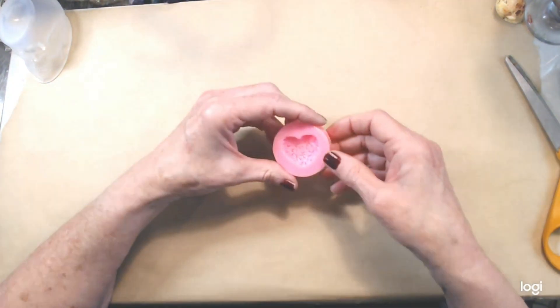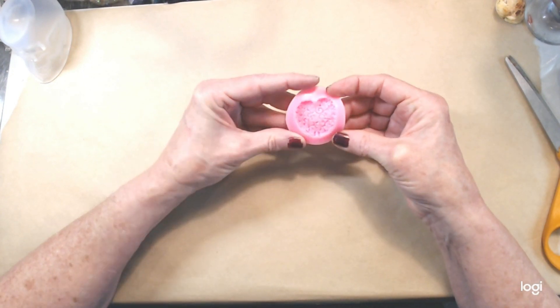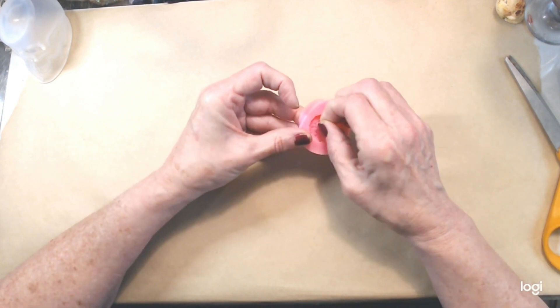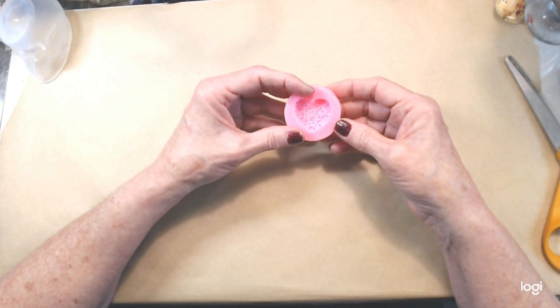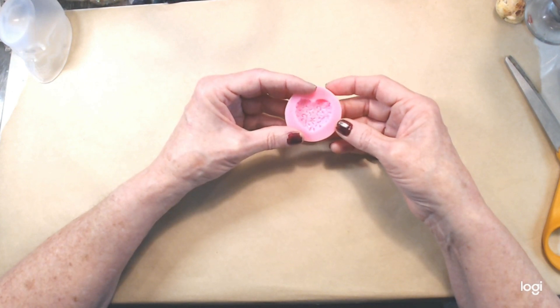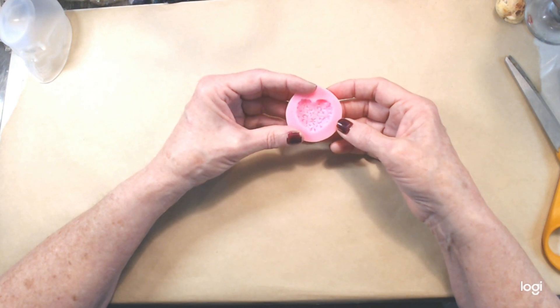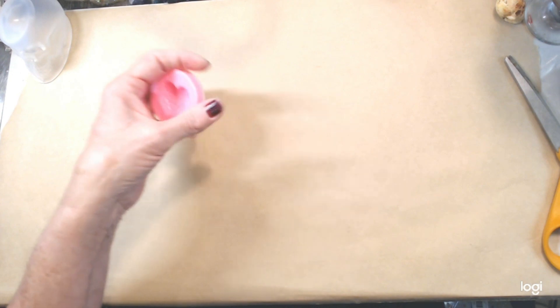Oh this is disappointing - it's a heart with filigree, but I really thought it was bigger. I'm going to have to check the listing because this is like one inch by one inch. Excuse me, I'm still sick.